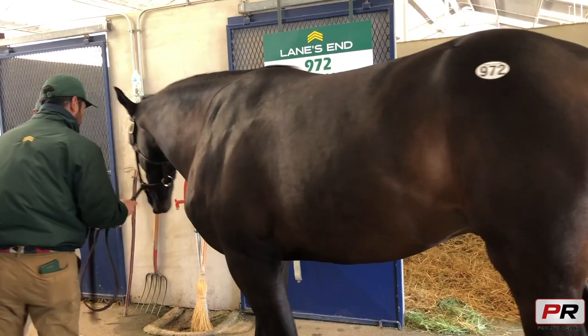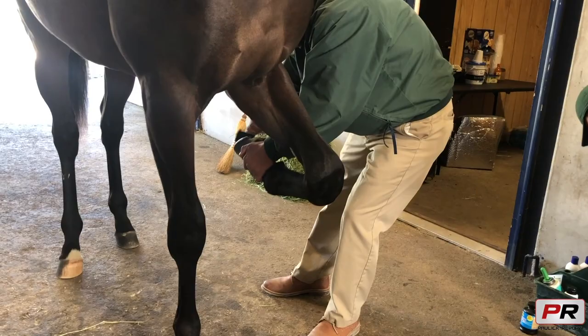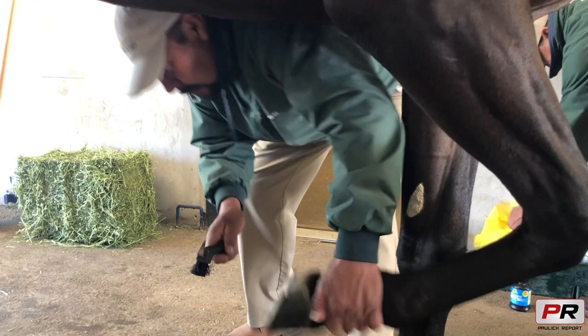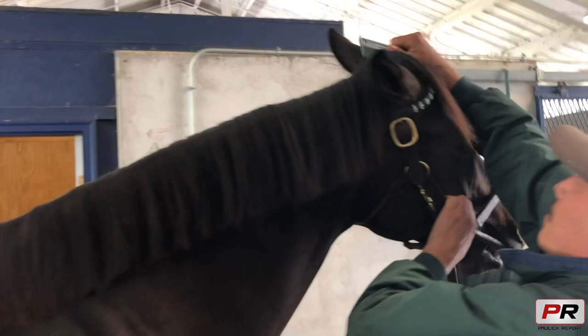I was trying to figure out, and I was curious to work at the sales. So one day they allowed me to go to the sales, and I went and I liked it. I liked the process and the work. So what we do is we try to clean up the horse as clean as we can and make them shiny.